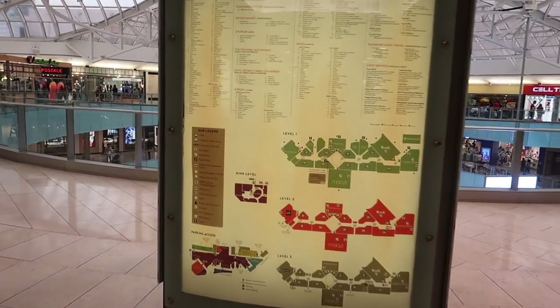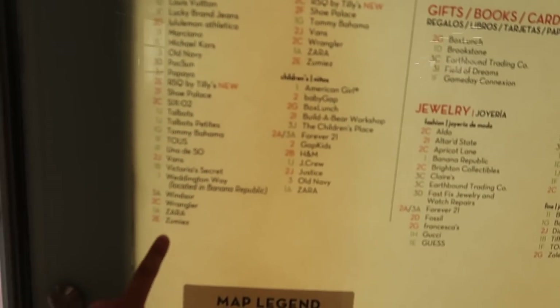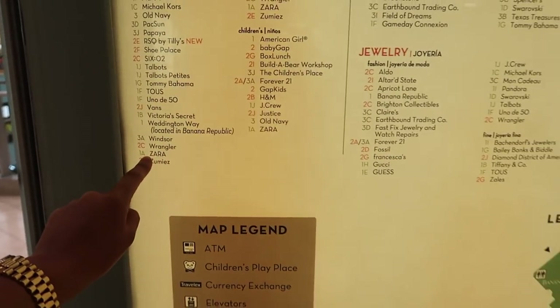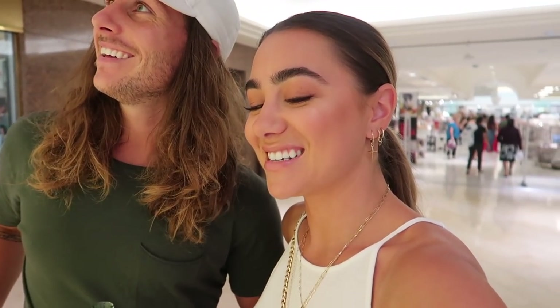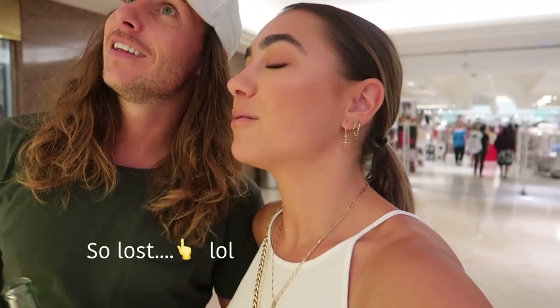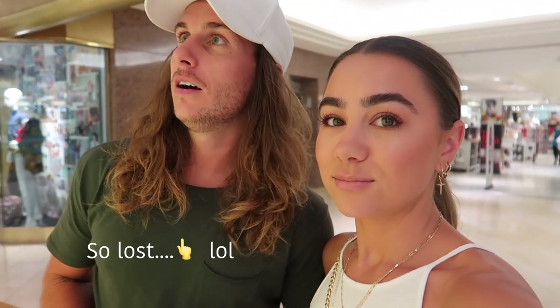We're at the mall. We need Zara — there's also H&M and Forever 21. Those are gonna be my spots. I think we should keep it under $150 because then it's more of a challenge; you can do anything with an unlimited budget. Let's go to Zara first.